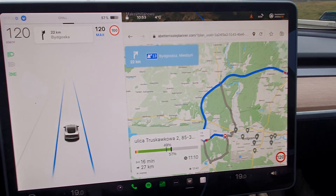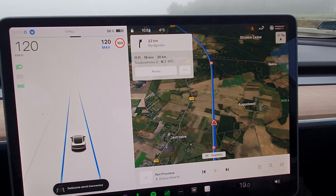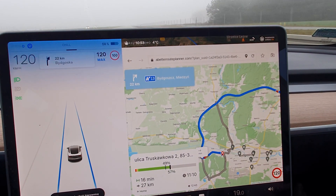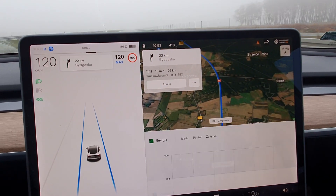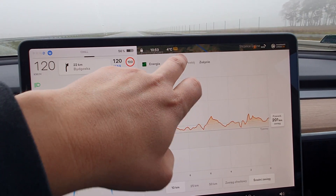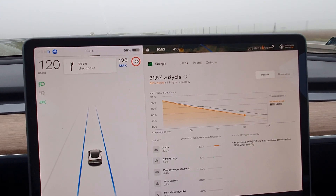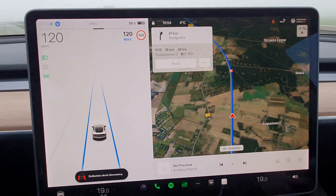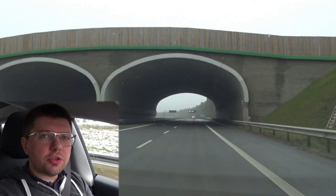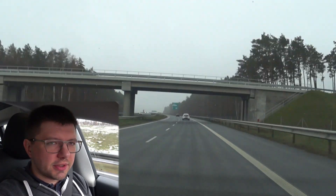Їдемо далі. Прогноз весь час падає — Тесла вже обіцяє тільки 9% по приїзду додому, і вже за 2 кілометри залишилося до місця. Навігацію маю вкручено польською мовою, інтерфейс Тесли теж польською — не хочу вмикати російською. Ілон, швидше давай українську мову!